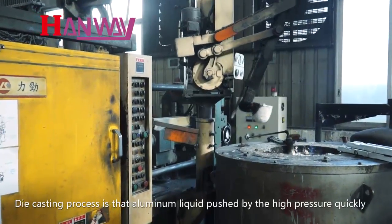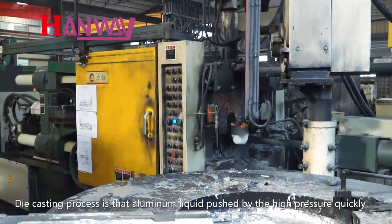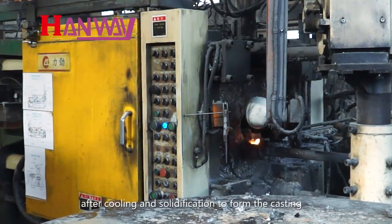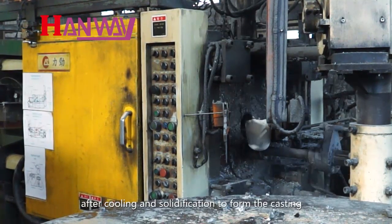The die casting process involves aluminum liquid being pushed by high pressure and quickly pressed into the mold cavity, then after cooling and solidification it forms the casting.